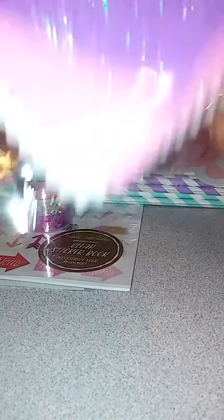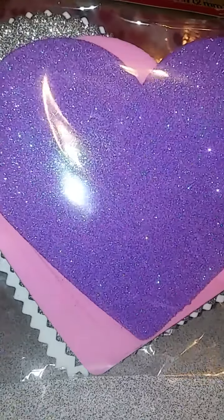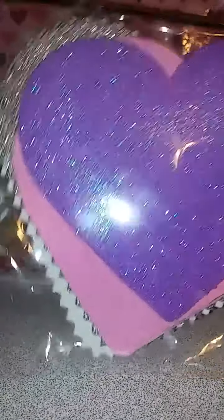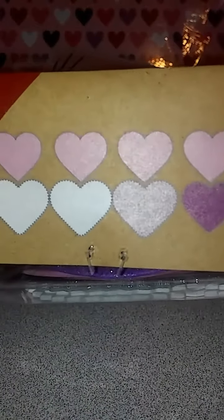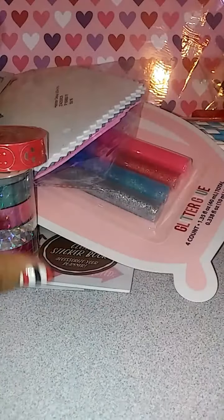Then I got these foam shape eight-packs — you get purple and all these beautiful colors. These were a dollar, and that's what comes in it. Four dollars total. So I picked up two packs of those.